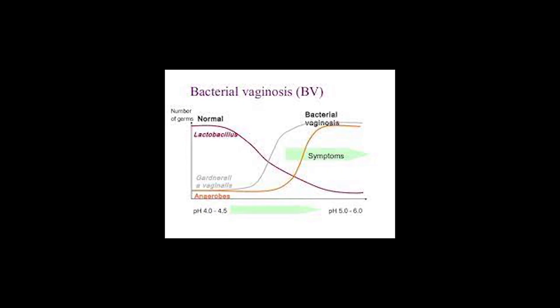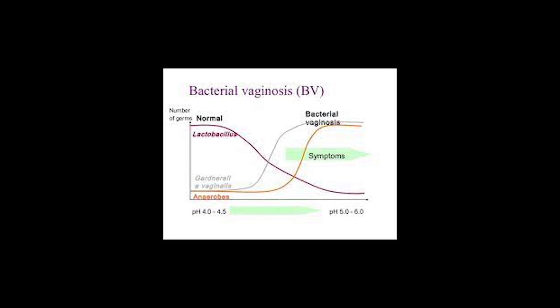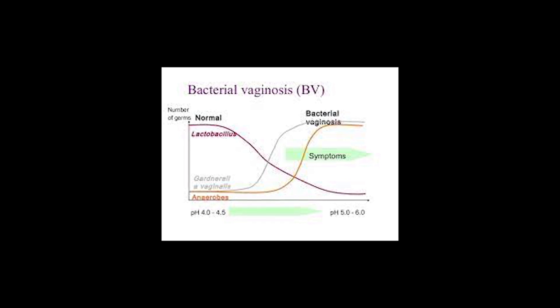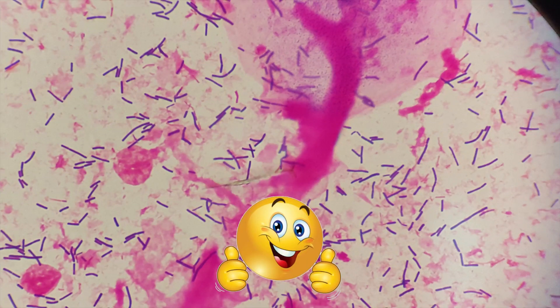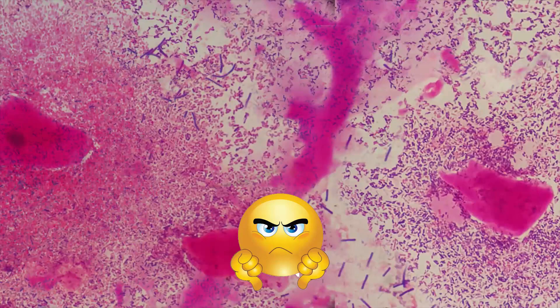The next big question is: what predisposes a woman to develop bacterial vaginosis? In other words, what can make a woman move from normal flora to grade 3 flora? Let's highlight a few predisposing factors.